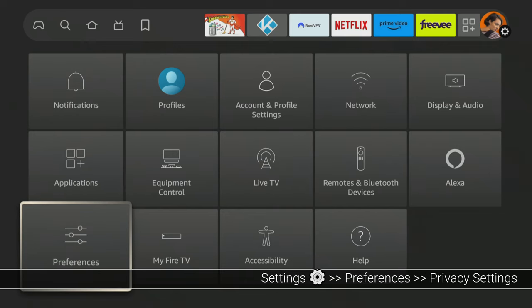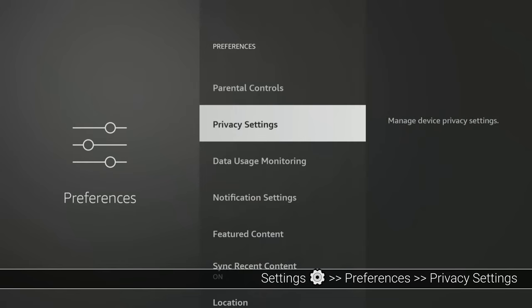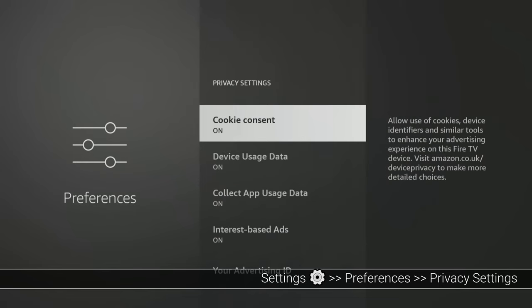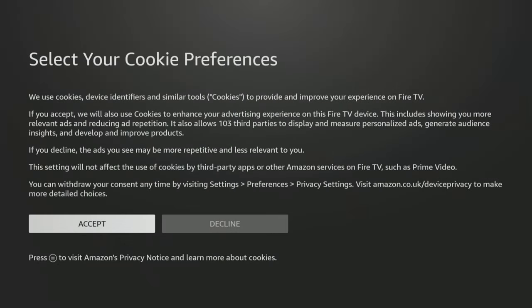Going back into Preferences, let's look at the Privacy settings, which are crucial if you want to prevent Amazon from tracking your activities. These settings are usually related to advertising and other purposes. First, we have Cookie Consent, which uses cookies and device identifiers to show you targeted ads. If you don't want cookies to track your activity, tap the Decline button to turn this option off.